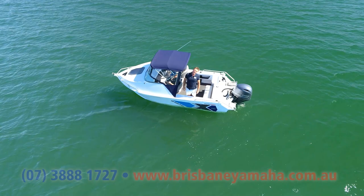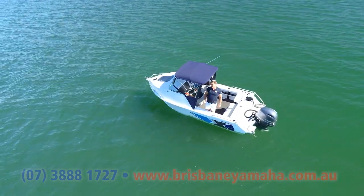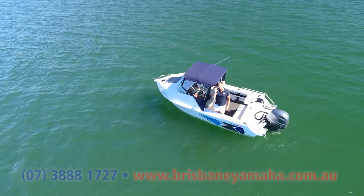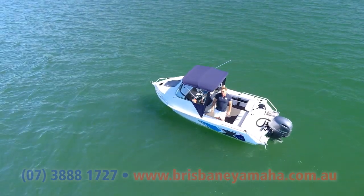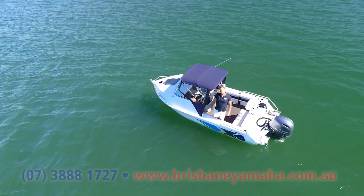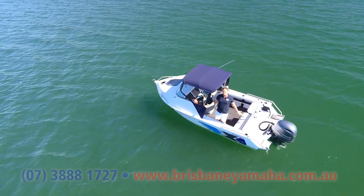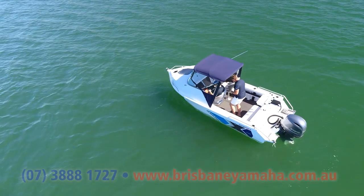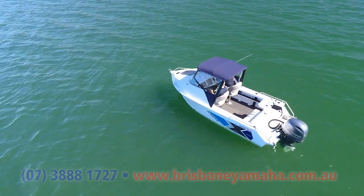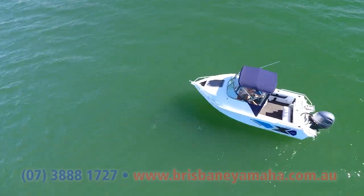You've moved up from a runabout or side console and you want a cabin boat — but you don't want one of these huge boats, just something nice that can do everything. Sneak up a river, do all the impoundments, but go deep offshore occasionally — or all the time. Because these Spirits are very capable offshore boats. This one's got a 115.